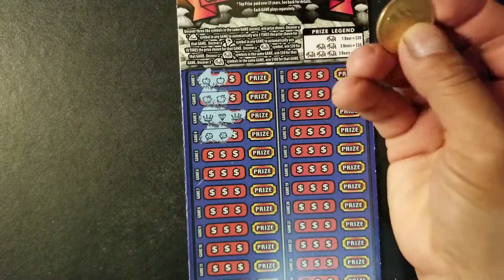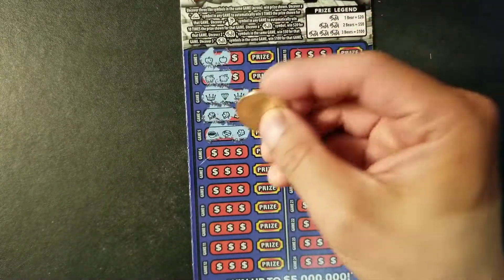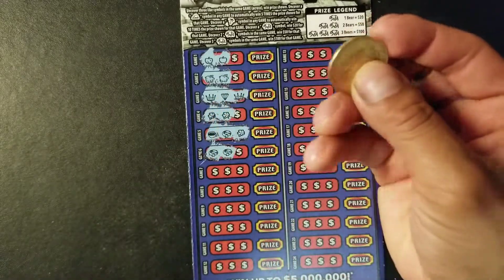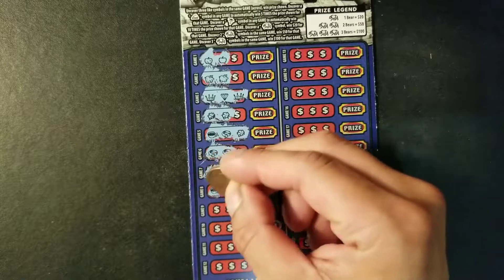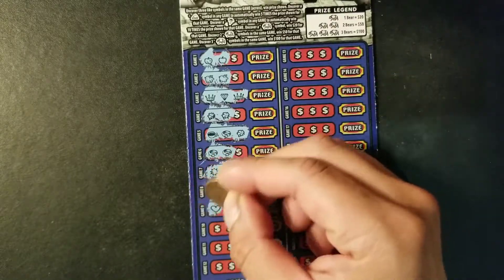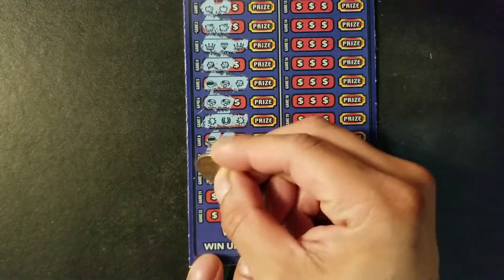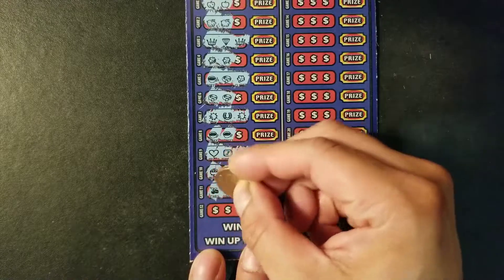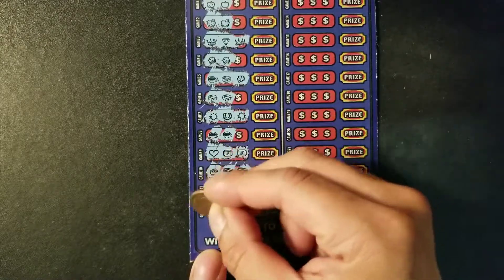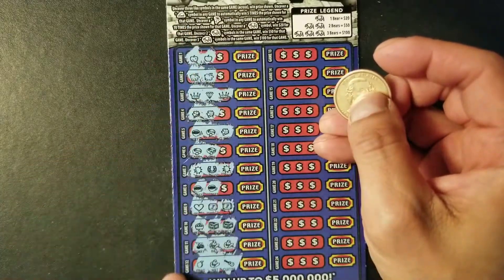Game 4. Another possibility. Coffee, ring, clover — no. Ring, ring — another possibility there. Moving on. Coffee, coffee. No luck on game 9, game 10. No. Game 11 — cherry, hat, hat. So we have some possible wins on this side. Let's scratch out the other side.